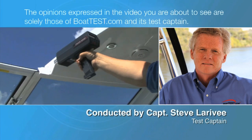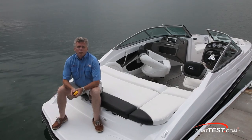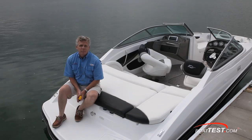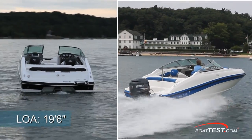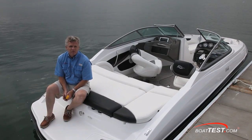The opinions expressed in the video you are about to see are solely those of Boattest.com and its test captain. Rinker needed to create a boat that filled the gap between their 18-foot and 21-foot boats, and here they have the 196 Captiva. To appeal to a wider audience, they made it in both a stern drive and an outboard version. Today we're going to take a look at the features of the 196 Captiva stern drive. For Boattest.com, I'm Captain Steve.